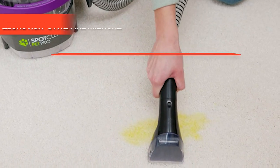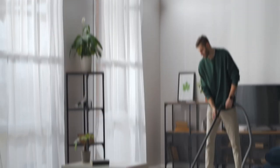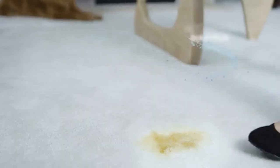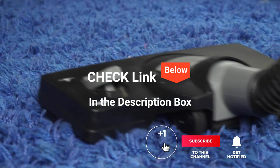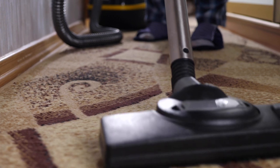Hey guys! In this video, we're going to look at the top five best carpet spot cleaners for pets available on the market today. We made this list based on our own opinion, research, and customer reviews. We've considered their quality, features, and values when narrowing down the best choices possible. If you want more information and updated pricing on the products mentioned, be sure to check the links in the description box below. So, here are the top five best carpet spot cleaners for pets.